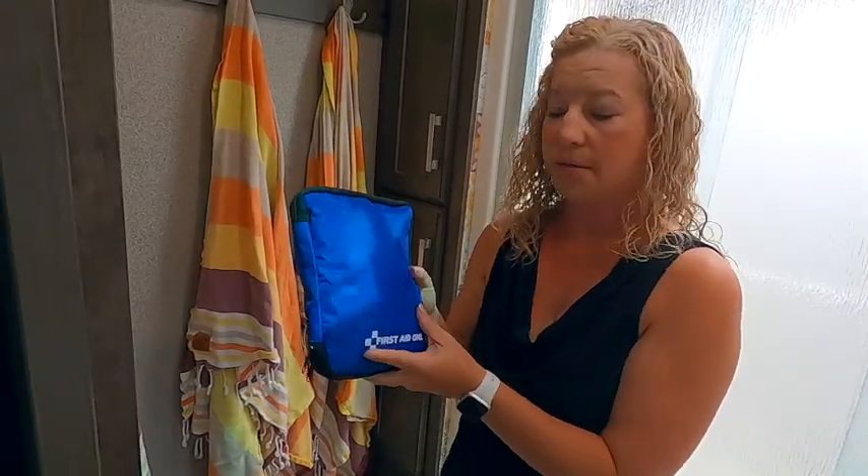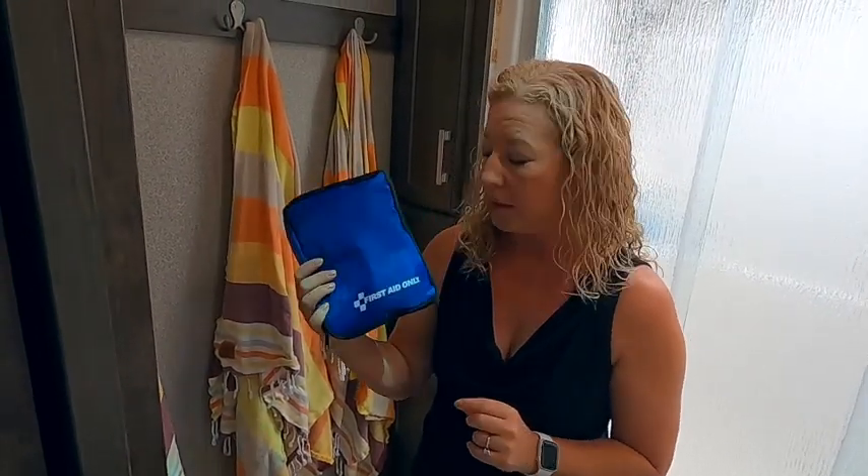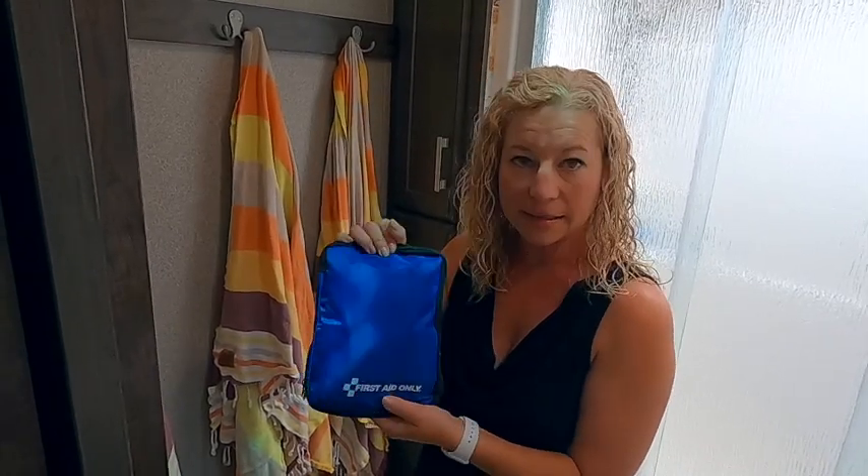A good reminder: have a first aid kit, because you are outside a lot, you are camping, and there are lots of boo-boos and scrapes from hiking and activities. We have one for in the camper, one in the truck, and one in our go bag — whether it's to go hiking or to the pool — because it happens a lot. So don't forget to get a nice-sized first aid kit and have it on hand.